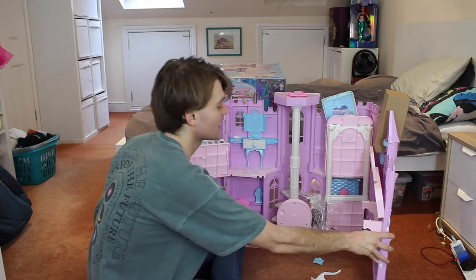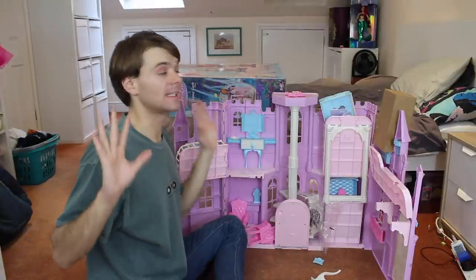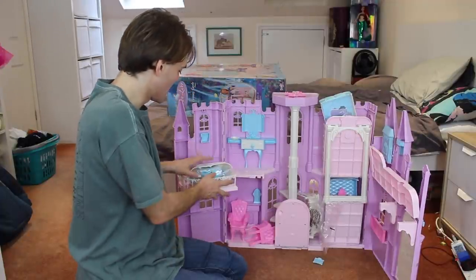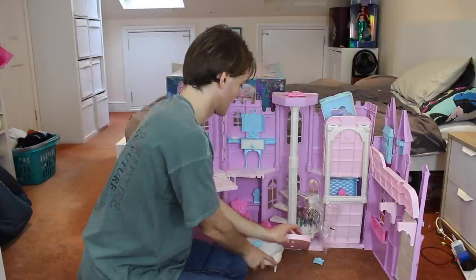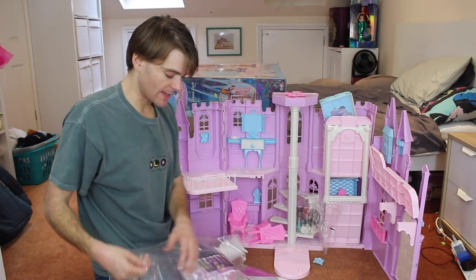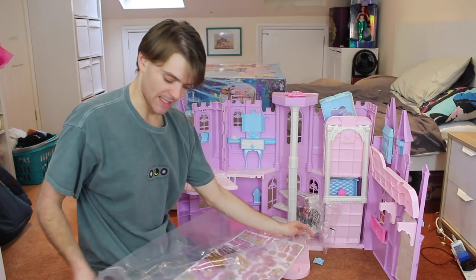Oh my — can I just say, young Joey, little little Joey, when I was a kid, I would have absolutely died for this castle. I mean, I'm still dying for this castle. I found the instructions. I always don't read the instructions, but today I am going to read the instructions because I just know I don't want to mess this up.